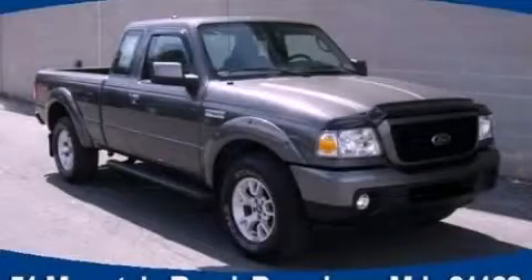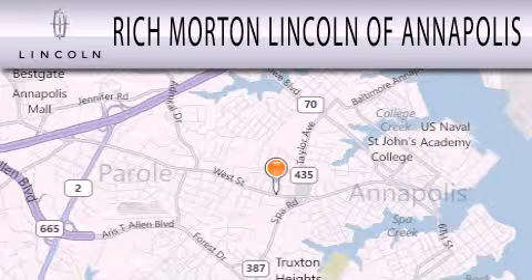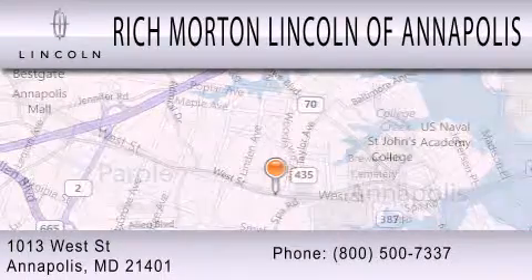Contact us today to arrange your test drive. Rich Morton Lincoln of Annapolis is dedicated to doing everything possible to ensure that the experience you have selecting your next vehicle is as pleasant as possible. We are located at 1013 West Street in Annapolis.